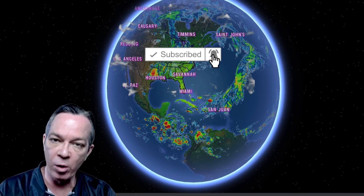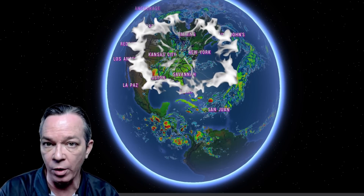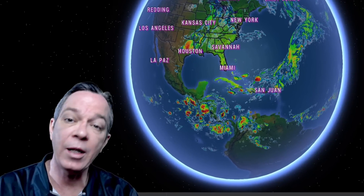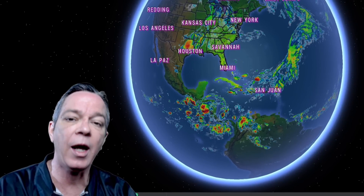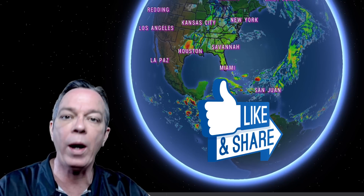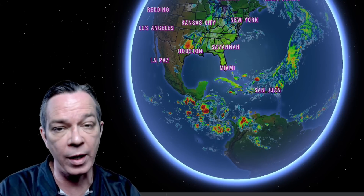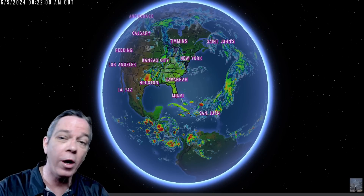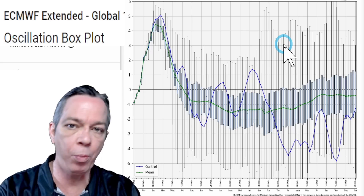If you've never been here before, make sure you subscribe — I'm here all year long. Click the bell so you get all the updates. Thank you to everyone who shared the video and hit the like button yesterday. People are starting to wake up that we're going into hurricane season. Now let's get into the video — time stamps are in the description.